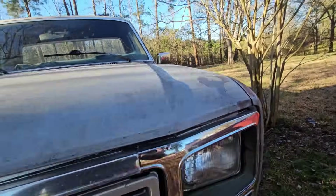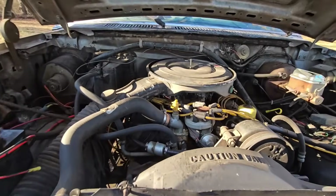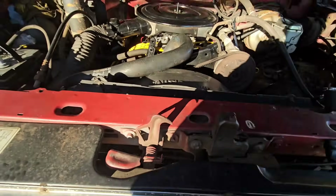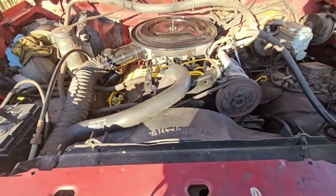Oh wait, there's one more difference. We have a 7.5-liter 460 in this one, and we have a 5.8-liter 351 Windsor in this one.